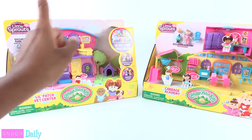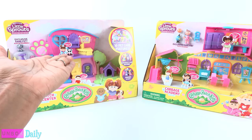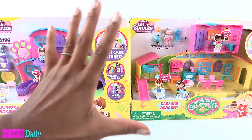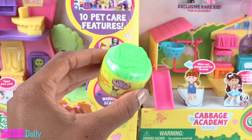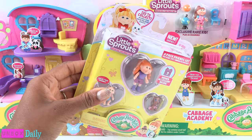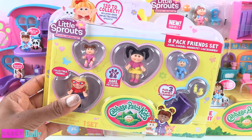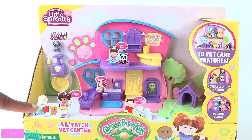I only had one Cabbage Patch back then, but now with Little Sprouts there are 120 to collect! There are Blind Cabbage Packs for $2.99, 4-Packs for $4.99, 8-Packs for $9.99, and the Little Patch Pet Center Playset for $19.99.